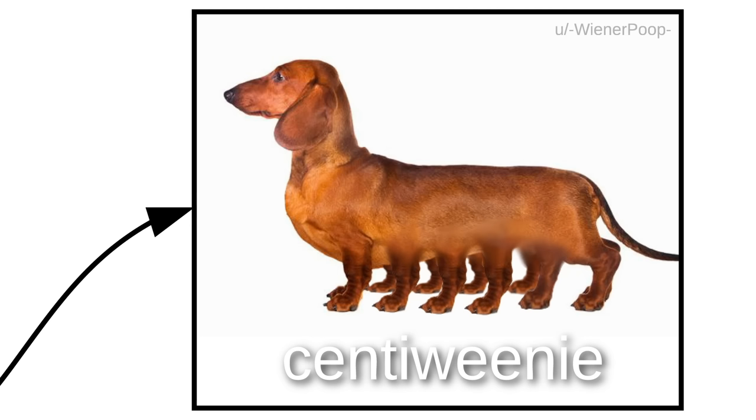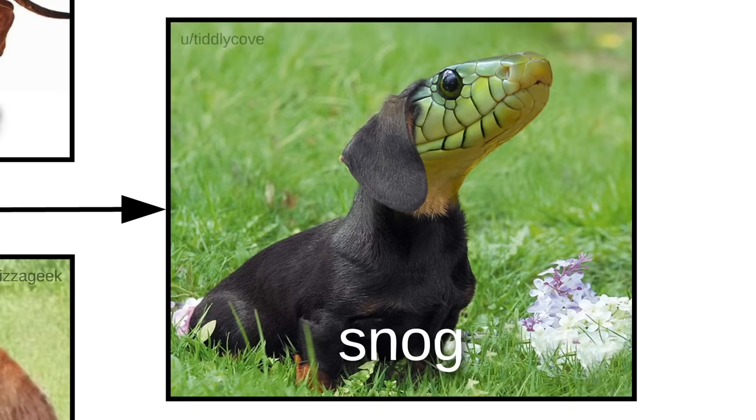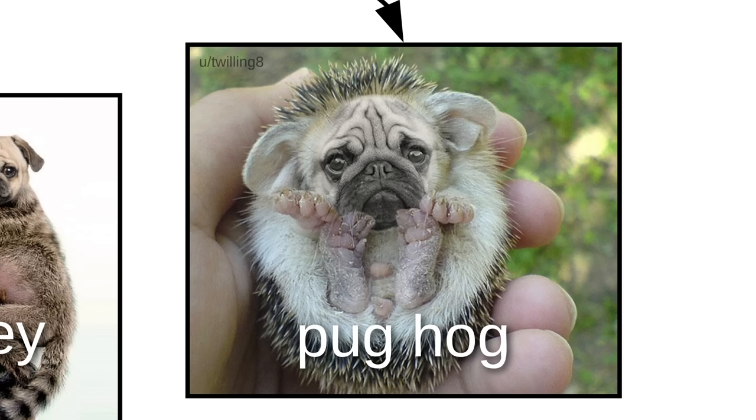Hybrids are also found in doggos. There's the Centoini, Shiba Emu, Tree Pupper, and the Snog. His bite is worse than his Bork. There's also the Golden Retriegal, the Little Punky, the Pug Hog, and the Pug Bun.